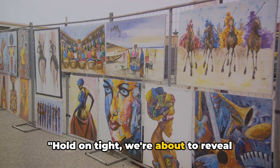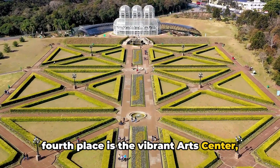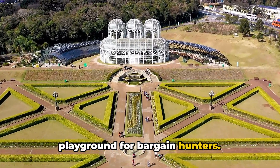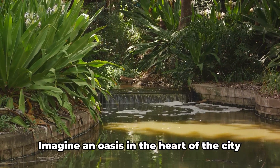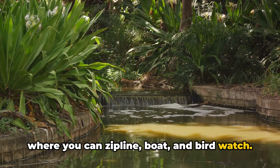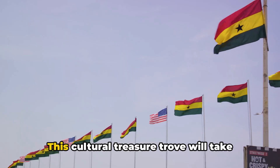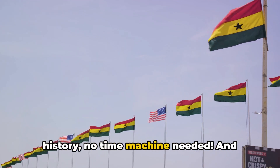Hold on tight — we're about to reveal Accra's top 4 places to visit. In 4th place is the vibrant Art Center, where creativity flows like the Volta River. It's a haven for art enthusiasts and a playground for bargain hunters. Next up, in 3rd place, we have the serene Legon Botanical Gardens — an oasis in the heart of the city where you can zipline, boat, and birdwatch. In 2nd place, the National Museum of Ghana steals the show, taking you on a journey through Ghana's rich history — no time machine needed.